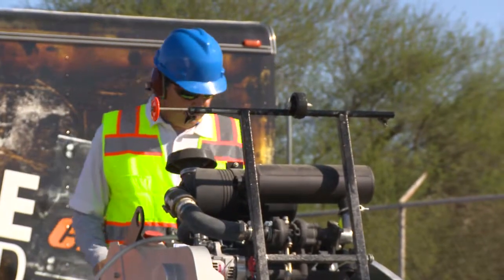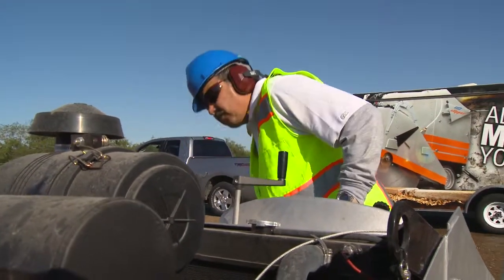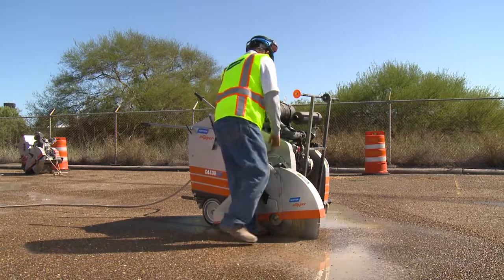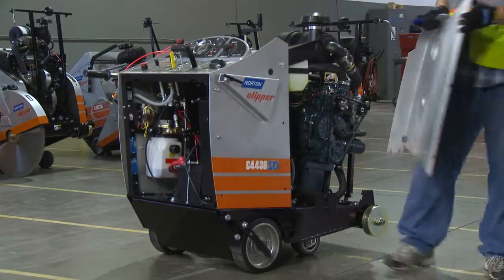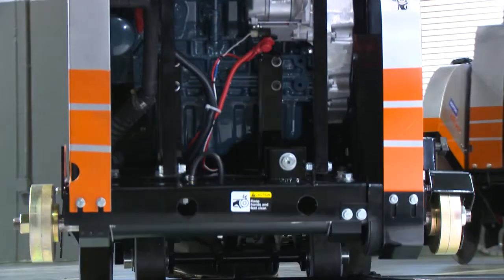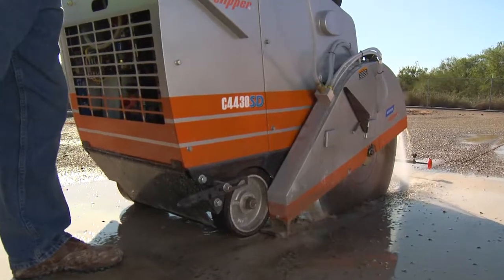Easy maintenance is critical to getting the job done fast. Ever watch someone try to figure out how to get the panels off a saw for maintenance or change a blade? Typically, it can be cumbersome. But the Norton Clipper Service Saws change that. Equipped with removable rear and side panels, access is easy. And our blade system is top of the line in design. The blade is supported by a heavy-duty blade shaft completely enclosed in an oil bath, which lengthens operational life.